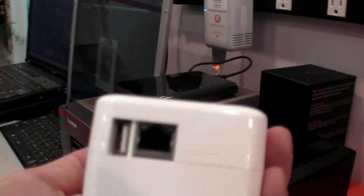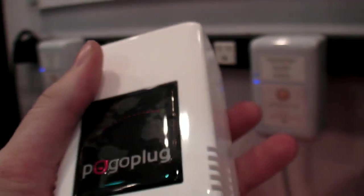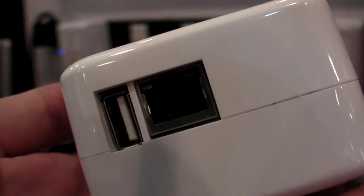So this is pretty awesome. Here you have a plug — you just plug it into the wall and it powers it. And then you have an Ethernet port and a USB host.